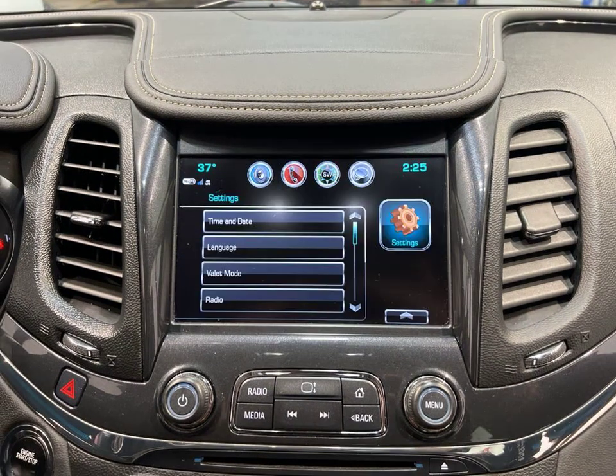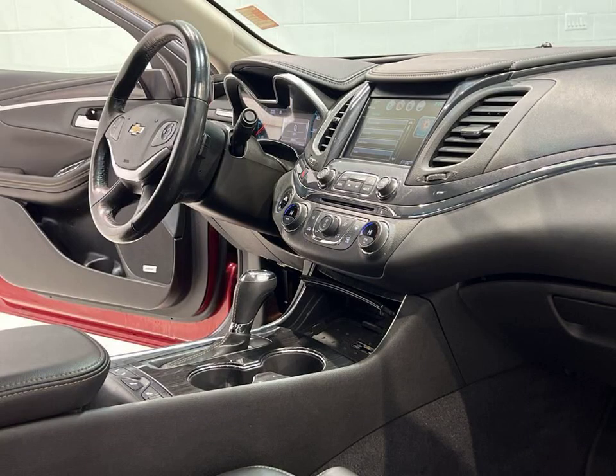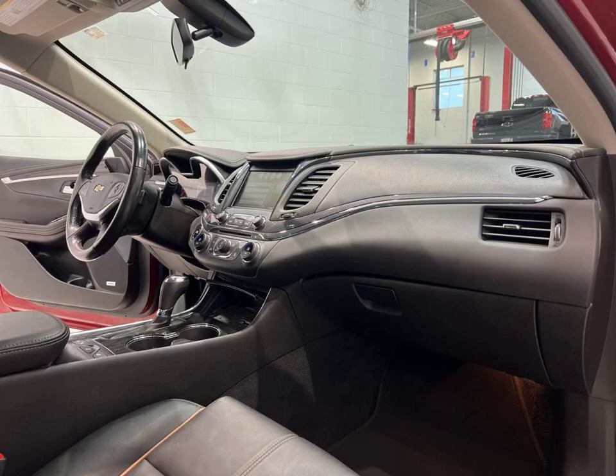For your entertainment, there's satellite radio and an entertainment system. Experience comfort with automatic climate control and cruise control.